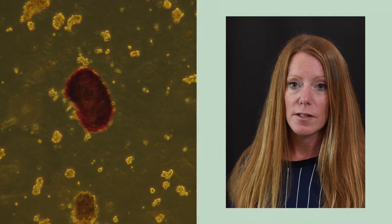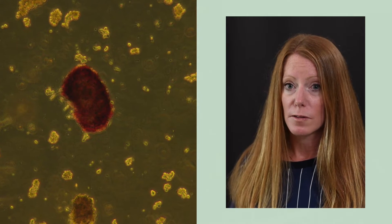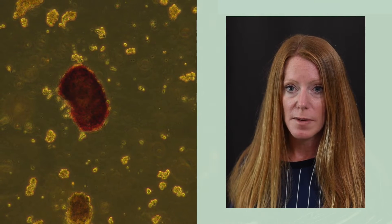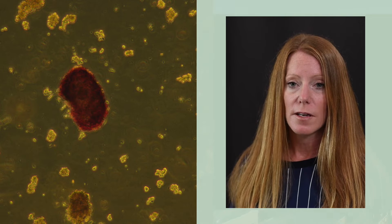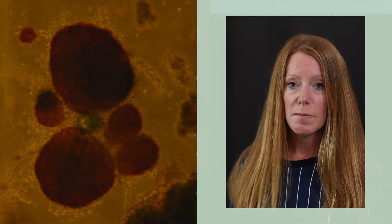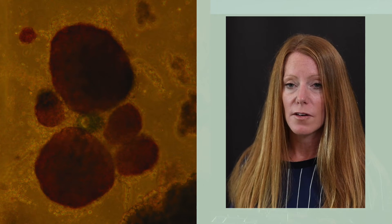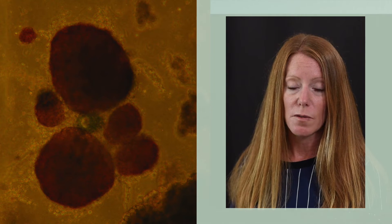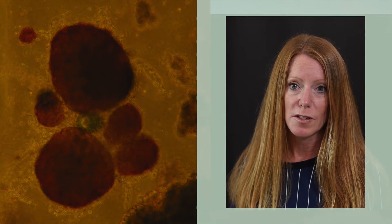The islet cells are the cells involved in glucose homeostasis. They have the beta cells that make insulin, which is an important component. But they also have the alpha cells and the other counter-regulatory cells — cells that make the counter-regulatory hormones — to help maintain glucose homeostasis.